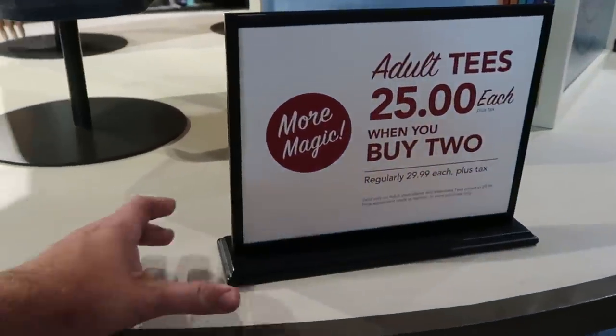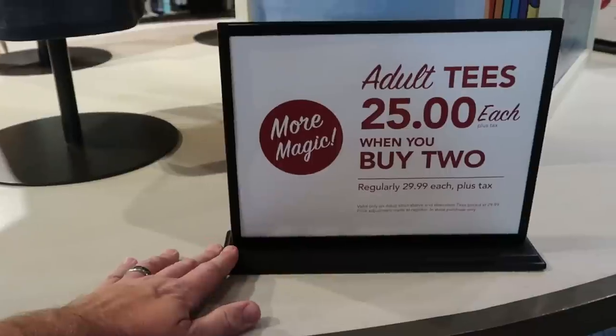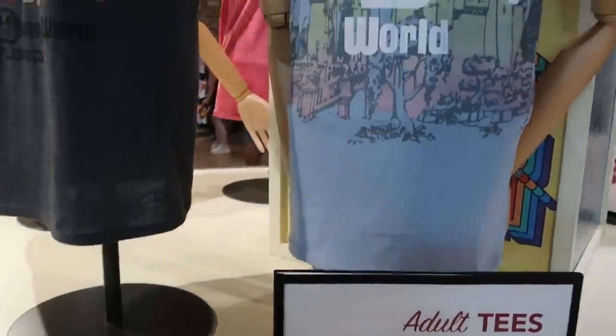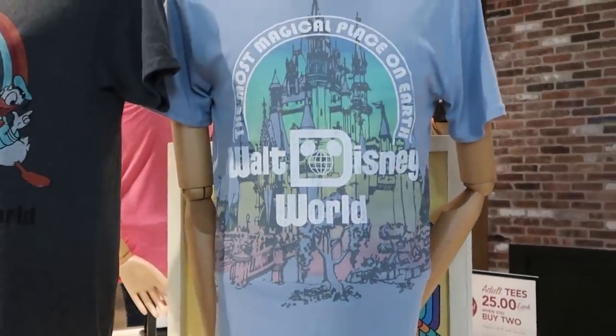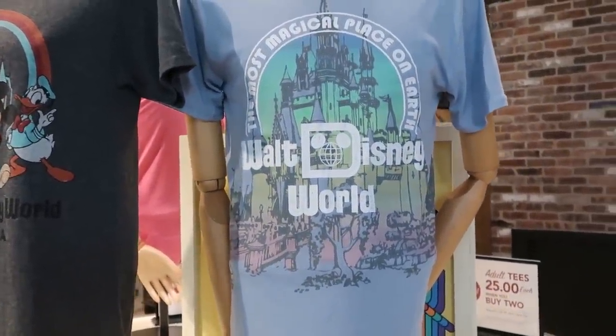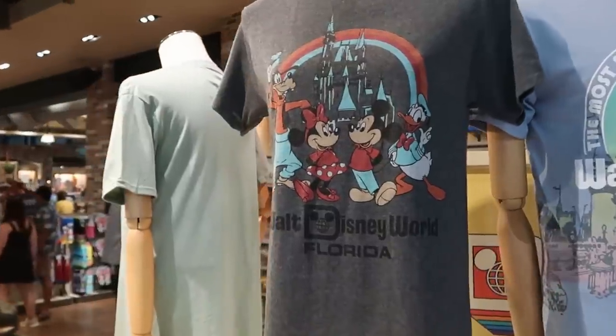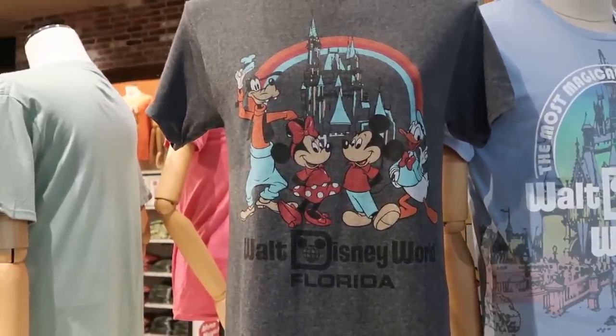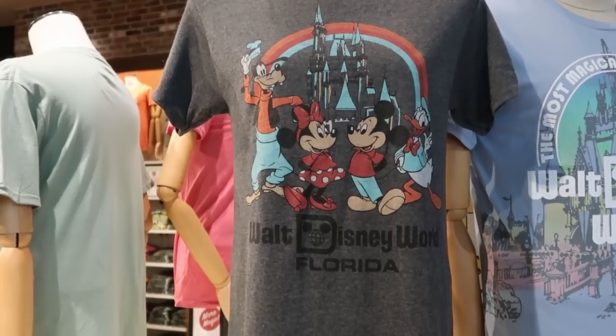They're running a deal on adult t-shirts — $25 when you buy two, regularly priced at $29.99. They have some really nice offerings: 'The Most Magical Place on Earth — Walt Disney World' with Cinderella Castle, and a classic take-home shirt with Goofy, Mickey, Minnie, and Donald with a rainbow at the castle that says 'Walt Disney World Florida.'